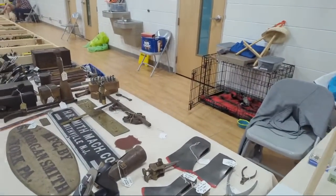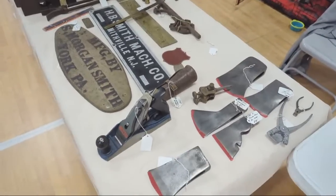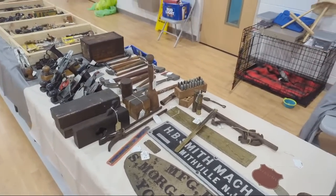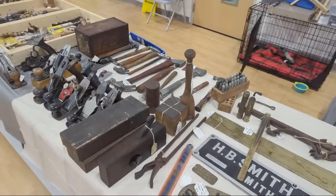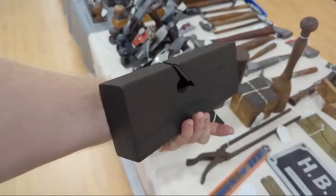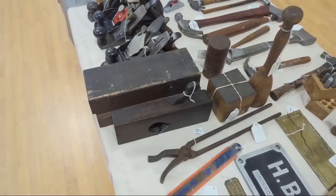We're starting off with some axe heads and trammel points. I asked the seller: what's your most expensive plane? His most expensive plane is a Stanley 51 shooting board plane — usually around $500 to $600. He bought it and traded a few things for it. Here's a skew rabbet / shoulder plane — just cool. This one's got so much patina and oils from years of use.